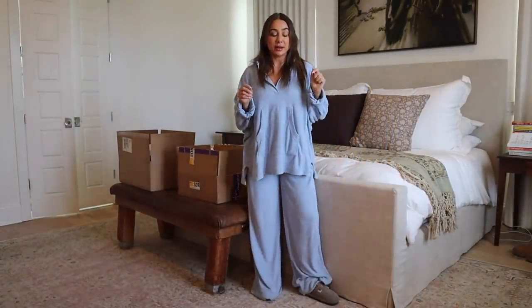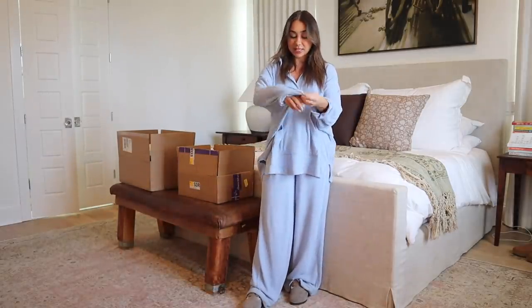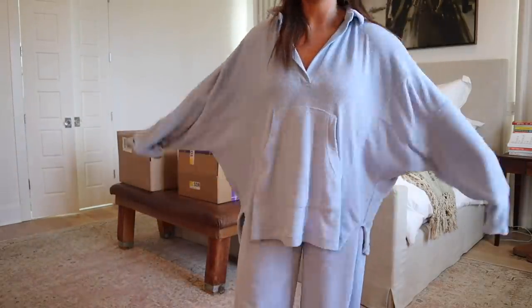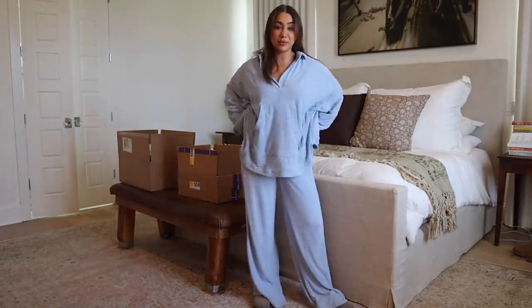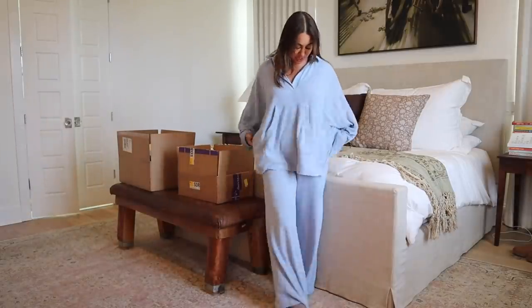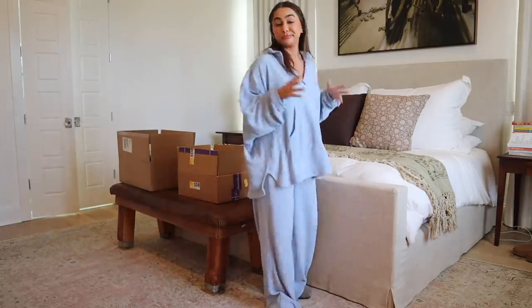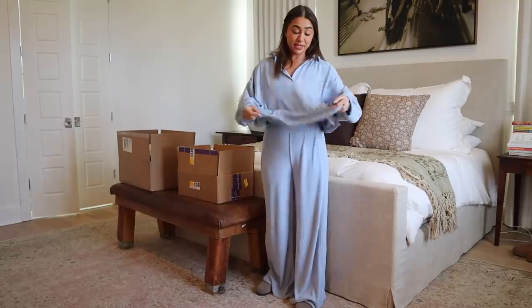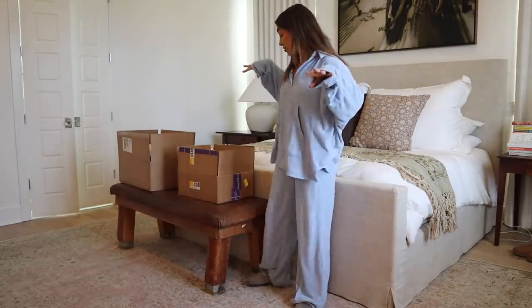I'll start with the little lounge set I have on — this is from Urban. It is so cute and comfortable. It's actually kind of like a terry cloth material, so I feel like this would be really cute for a vacay. I love how it's oversized — the pants are high-waisted and kind of baggy. They're so comfortable. When I put it on, Hunter was like, 'that is so cute.' It comes in a few colors, and it's really nice for lounging around the house. Or you could wear the pants with a little bikini top — it'd be super cute.